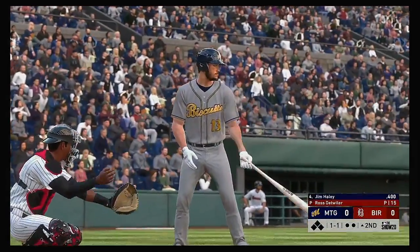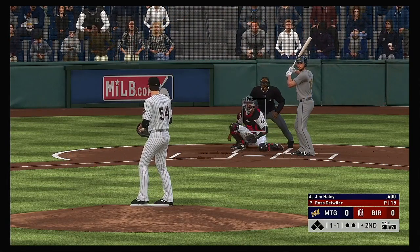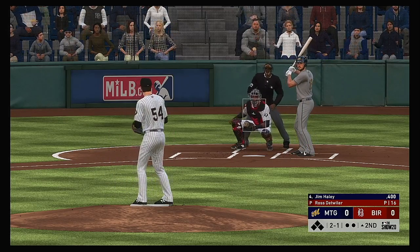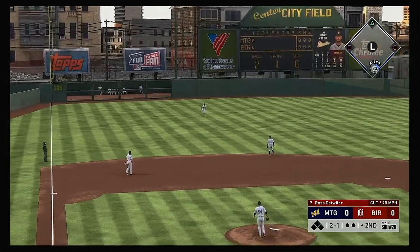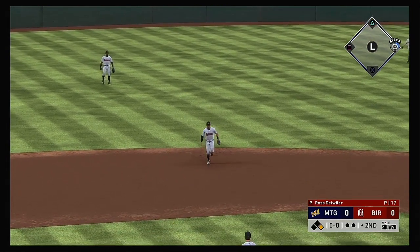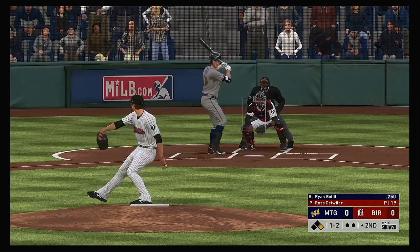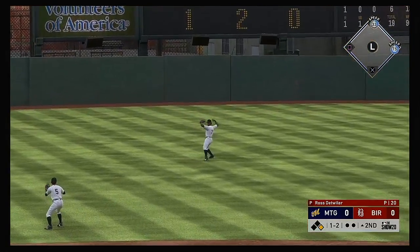Second inning set to go and next to bat is first baseman Jim Haley. The one-one — well off the plate with the change of pace, that's ball two. He hasn't seen a heater yet this at-bat — one might be coming. There's a line drive base hit to left field. Into the box now Ryan Bolt — line toward the gap in left center, and that'll get down for a base hit.